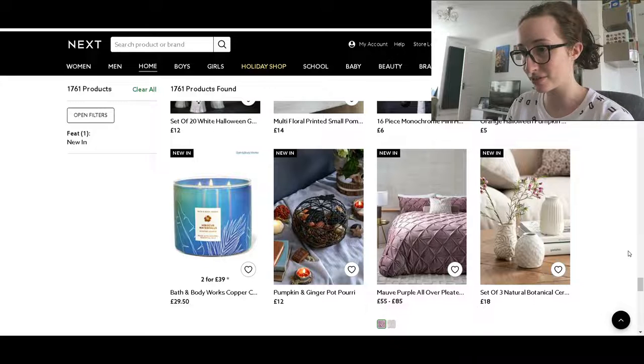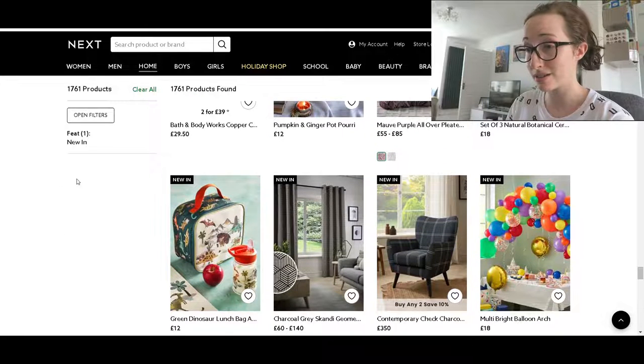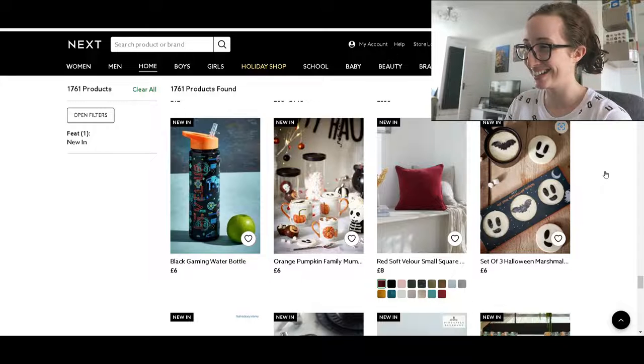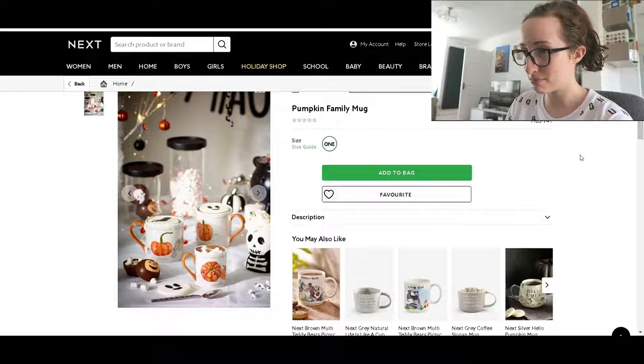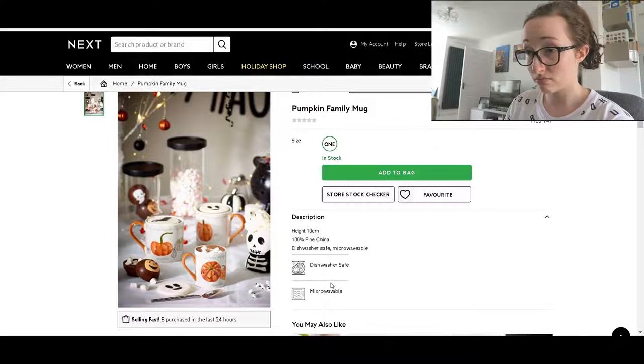Pumpkin and ginger potpourri — I like a bit of potpourri. Anything that smells good is a win as far as I'm concerned. What is this? Family mum mug — so they've got mum, dad and baby I guess. But before we go into that, just quickly — Halloween marshmallows, love that. Here we go, pumpkin family mug. Surely it's not £6 for three mugs... it doesn't say, but there are three different mugs there.